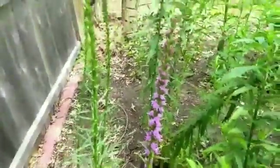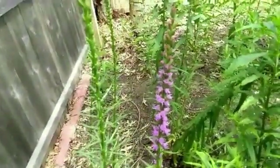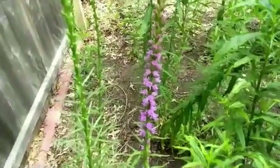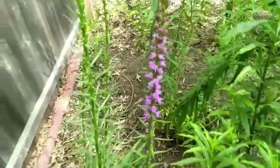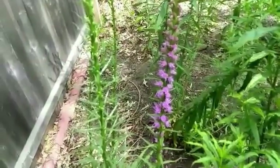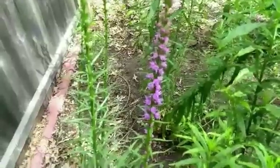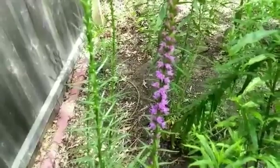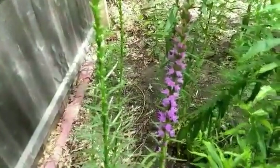Interesting fact: it grows from these things called corms — C-O-R-M-S. It's a swollen stem, really, that's underground. Every year when it dies back, it stores all its energy into this corm and then regrows the next year. It's kind of like a rhizome, but it's called a corm. That's very cool — it helps it get through dormancy during the winter.